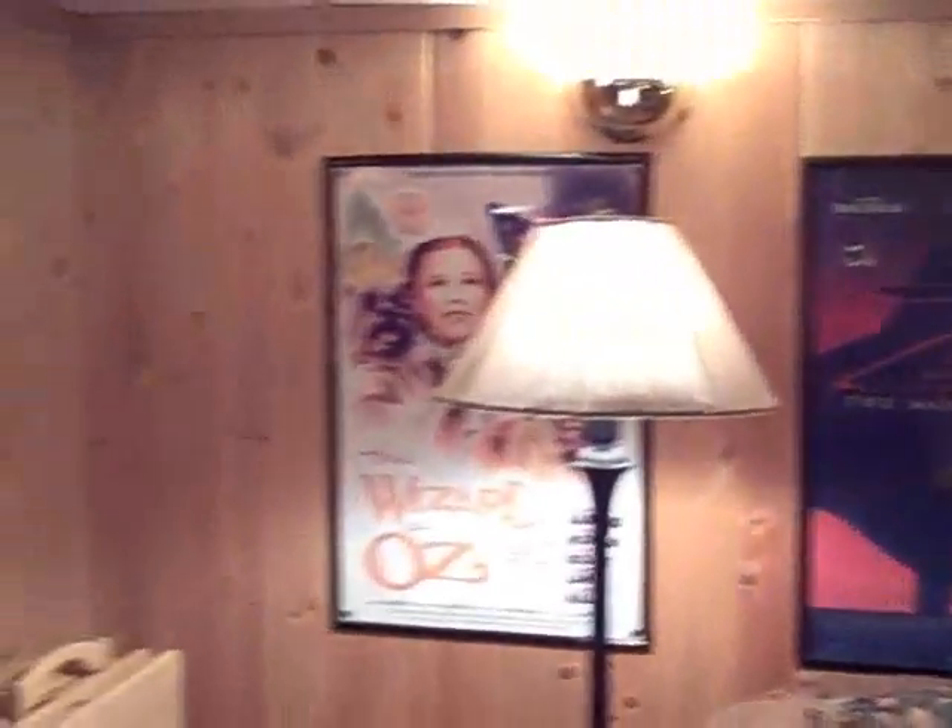The basement is where the entertaining really starts. This is a very, very large family room — complete entertainment goes on down here. The walls are knotty pine but in a light color, very, very nice.